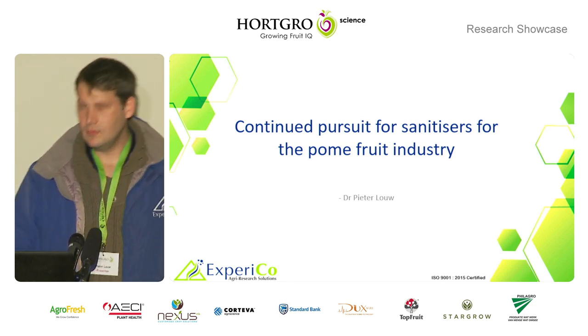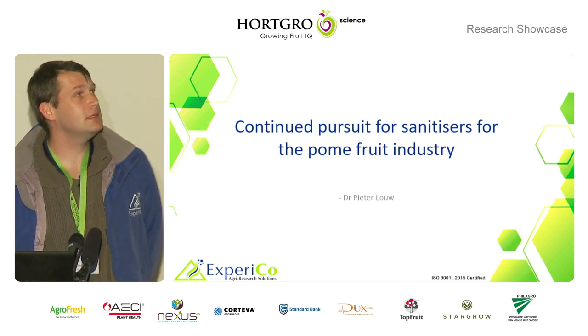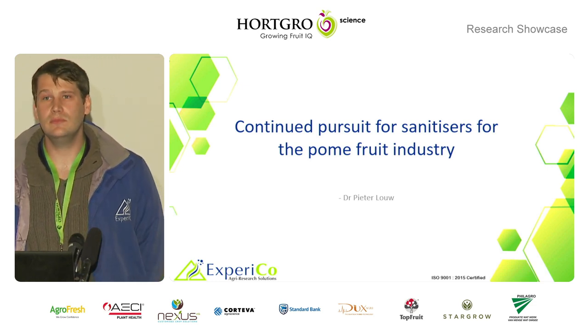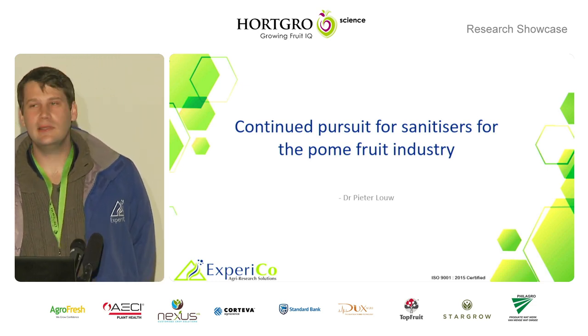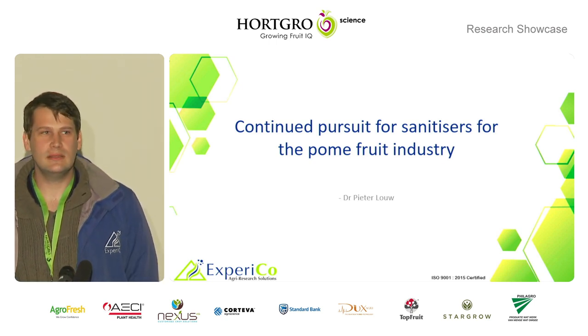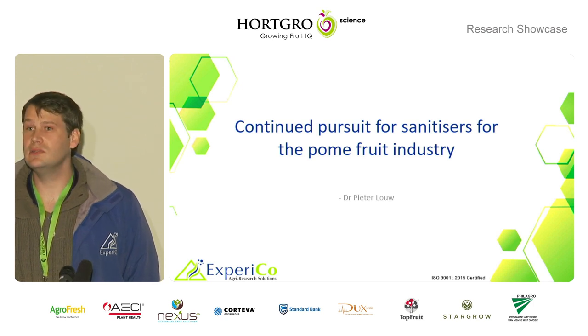Good morning everyone. This is actually a continuation of a project where we looked at alternative sanitizers for the perm industry. So why are we continuing? The previous project identified an effective product, but we found that this product was not suitable for an enclosed environment.